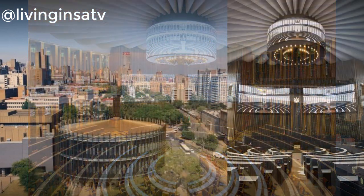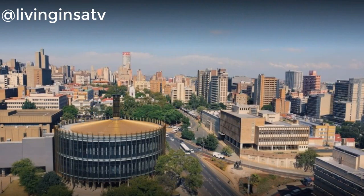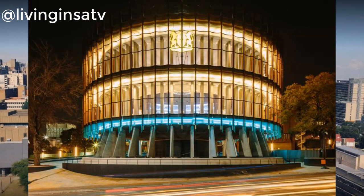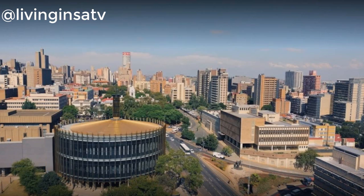The building has a five-star green rating from the Green Building Council of South Africa. The building, with its gold-colored accent materials that were chosen to pay homage to the city's gold mining history, is a visual representation of Egoli — the City of Gold.